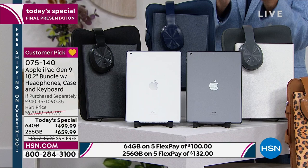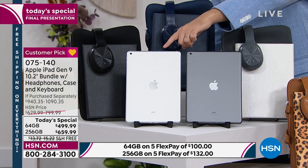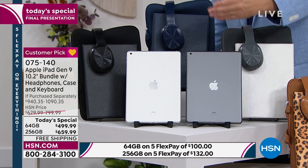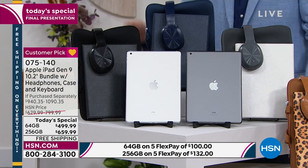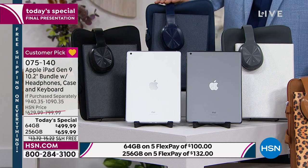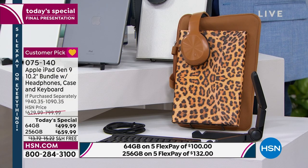It might be for work, it might be for play, it might be for school — but it's most certainly for everyone. You can choose silver or space gray, then choose which size: 64 gig or quadruple the memory at 256 gig. We have a choice of accessory color: there's black, navy blue, silver, leopard, and we do have some left in the rose gold as well.